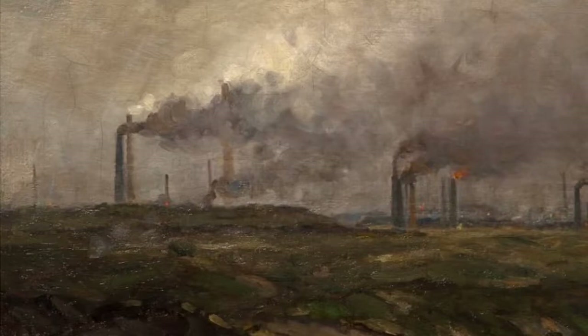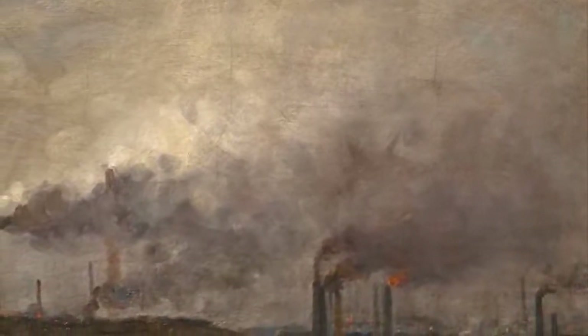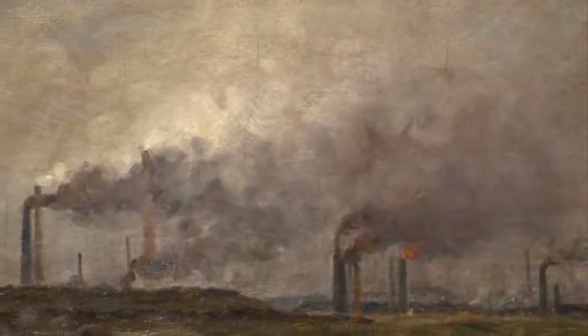I'd like to start with a very brief description for this work which is on our collections database. It says: oil painting showing an industrial landscape. There are smoking chimneys on the horizon. The sky is grey and gloomy. So that's, in a nutshell, what it is — but I think there is a little bit more to say.